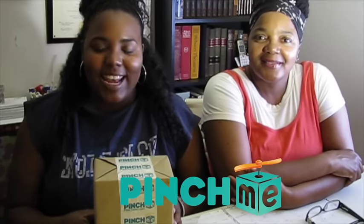Hey everyone, it's Mickey and Jenea, and we're doing something new today. We will be doing an unboxing from pinchme.com. PinchMe is a monthly subscription site that lets you choose from a bunch of different products from leading brands, and it's absolutely free.